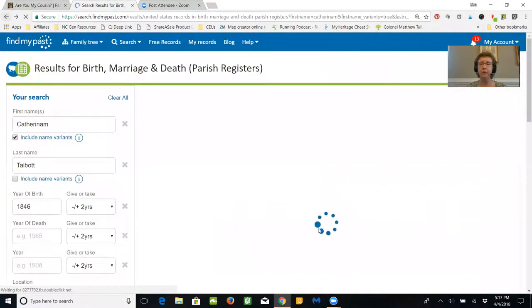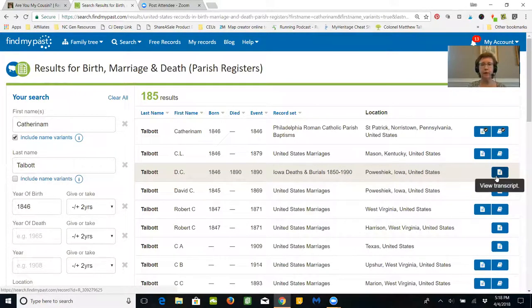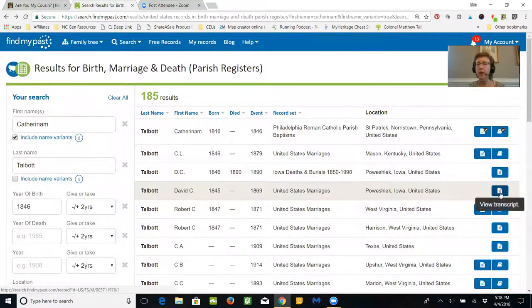One other thing I want to show you on the results page — some records only have a transcription and not an original image. That's okay; you can absolutely use those transcripts to get information, but indicate that you are using a transcription and not seeing the original record. Check back, because more records are coming online — sometimes the transcriptions appear before the actual image does.